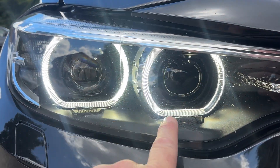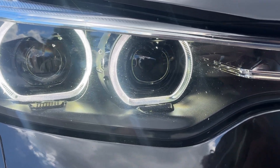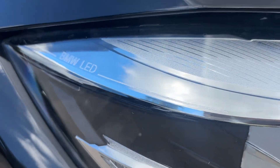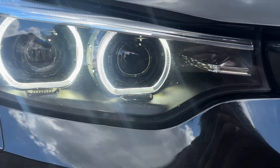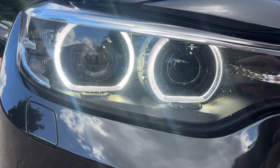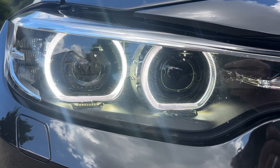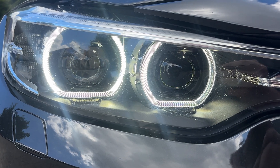LED daytime running lights — the angel eyes, or halo lights as they've been known. It does have the full LED headlight system as well. The angel eyes have been a staple of BMW since the early 2000s with the E46 model 3 Series.